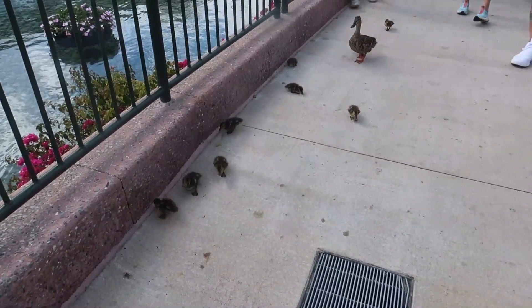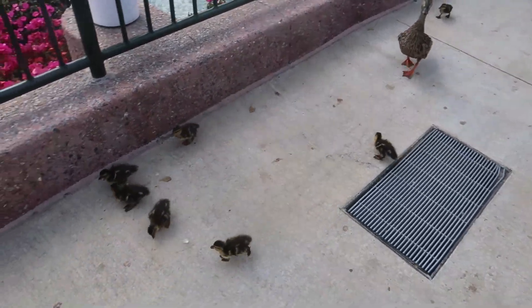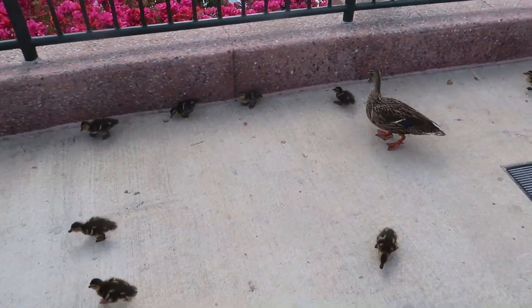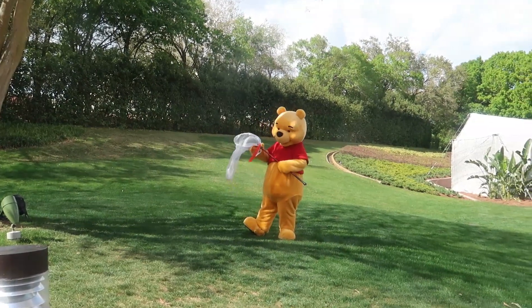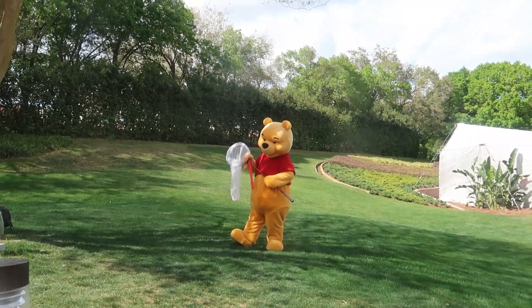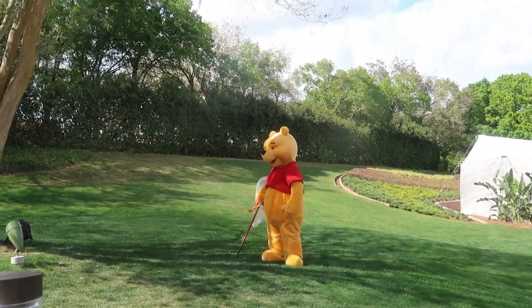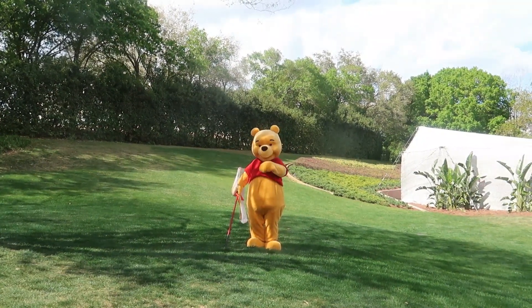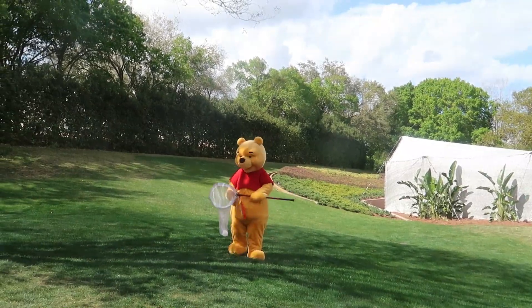Look what we found — some baby ducks! Look at how cute they are. They're saying they're about a day old. And look at mama. Take care of the mama — nobody's going to touch the mama. Here's Winnie the Pooh. He's got his butterfly net and he's going to catch some butterflies. The butterfly house is right next door, so there should be a lot of butterflies floating around. Hi Pooh! I love your ears. Are those yours? Of course they are — so silly of me.